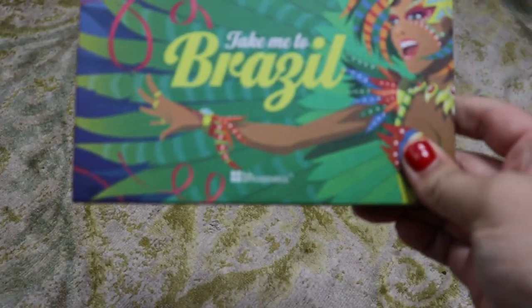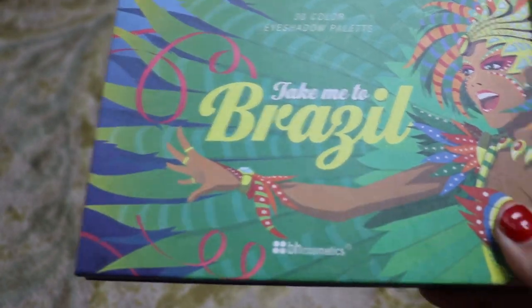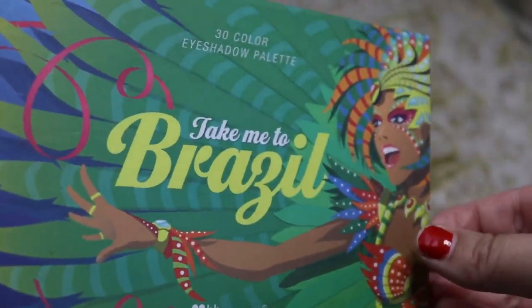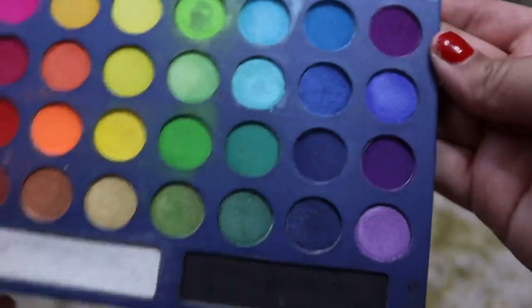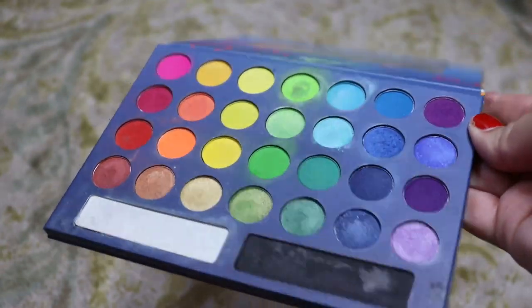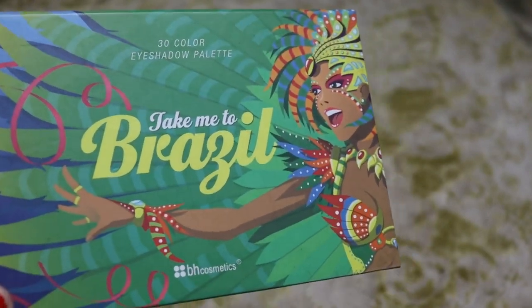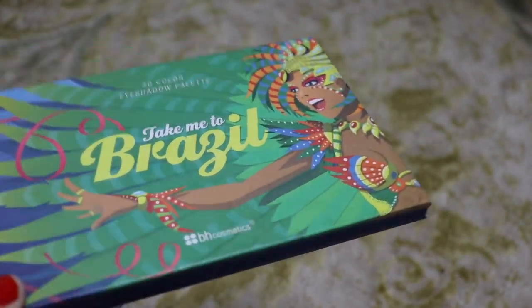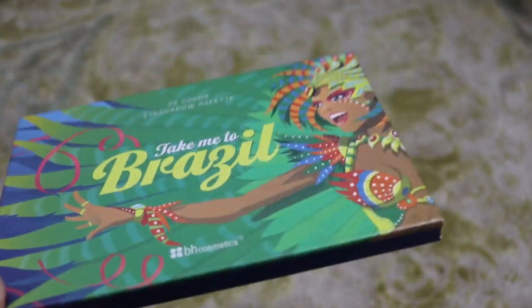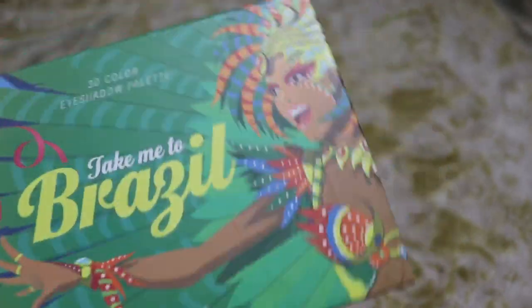We are definitely going to declutter this one — the BH Cosmetics Take Me to Brazil palette. This is the old original one. I'm going to get rid of it — it's just too old and it doesn't even work. I kept this for kids makeup but haven't used it in so long and the quality is terrible. BH Cosmetics — if I need it, I can buy it again, it's super inexpensive. So we're going to declutter it.